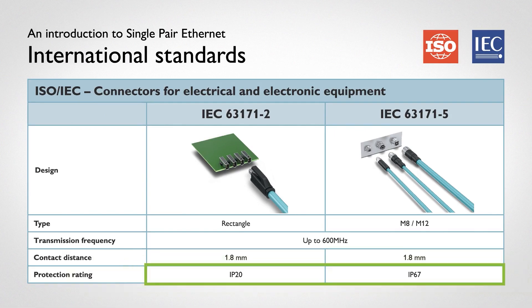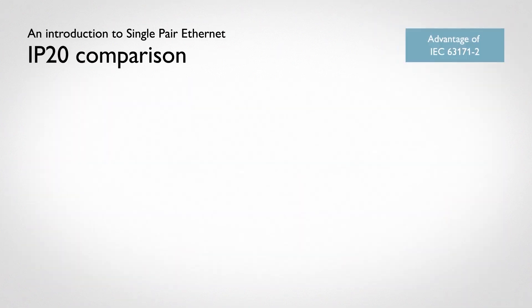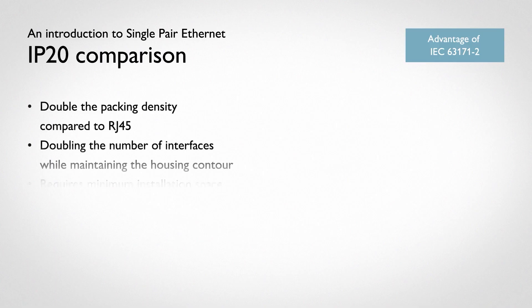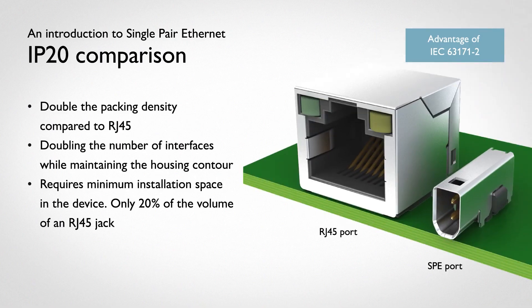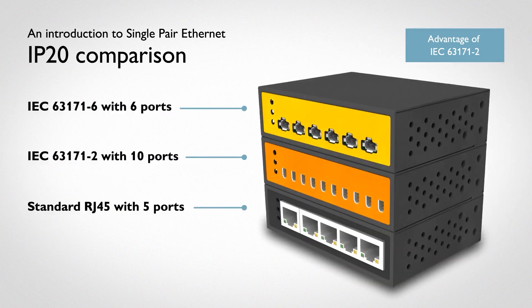Mate-ability between both standards provides a fully connected future. In accordance with IEC 63171-2, Phoenix Contact provides a compact design and latch placement on the short side for high packing density. Note the size compared to the RJ45. This design is for IP20 environments, including cabinets and office devices.